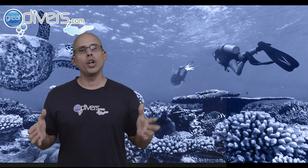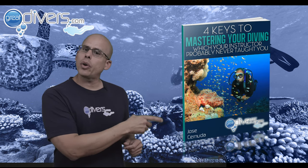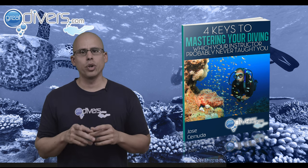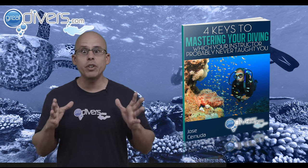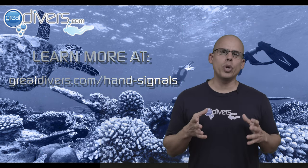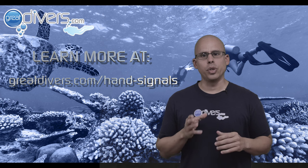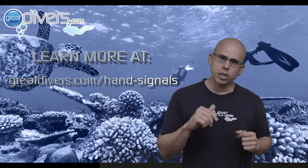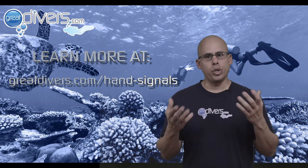We just went over 36 different hand signals you can use as a diver. Did we miss any? Please go down into the comments and let us know if there are any hand signals we missed or that you commonly use when diving with your buddy. If you enjoyed this video, click the link and download our guide, The 4 Keys to Mastering Your Diving. We also have many more hand signals on our website — there's a link in the description for you to check them out.